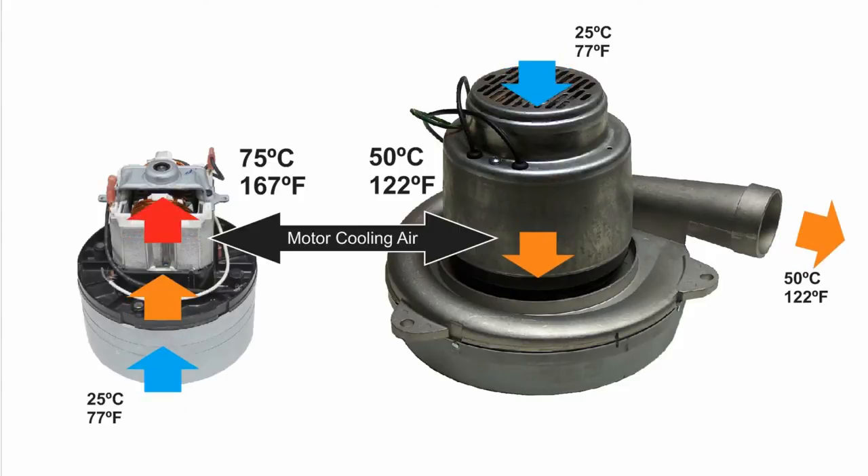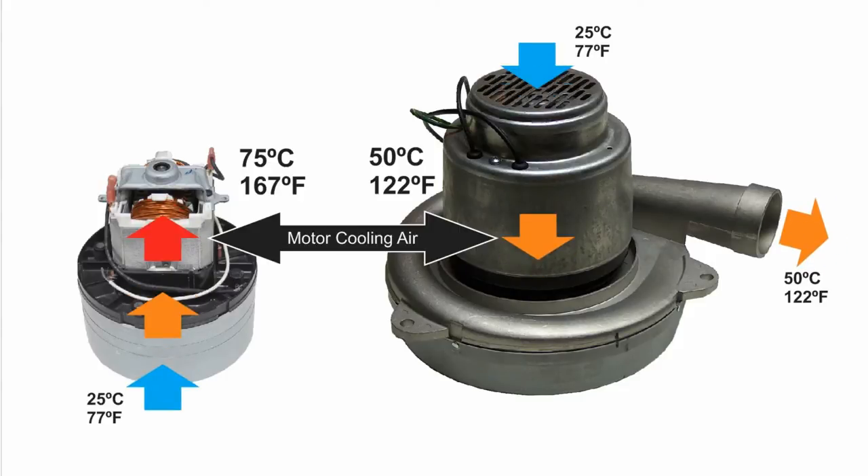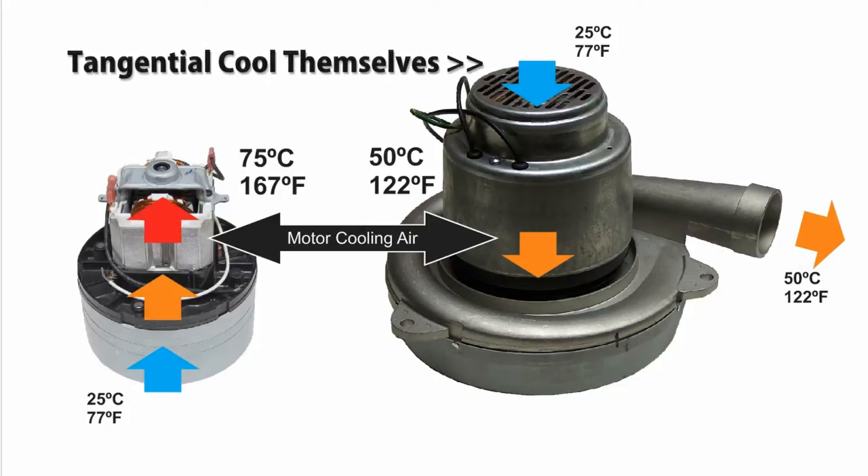On the other hand, a tangential motor uses fresh clean air to cool itself, and it doesn't matter if vacuum air becomes restricted because tangential motors are designed to cool themselves.